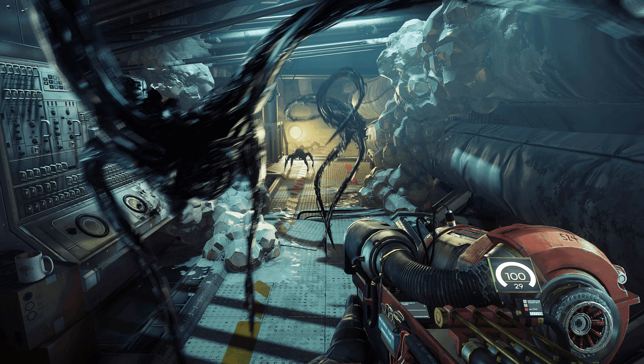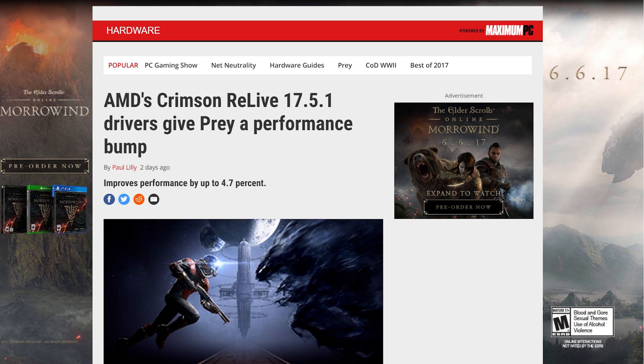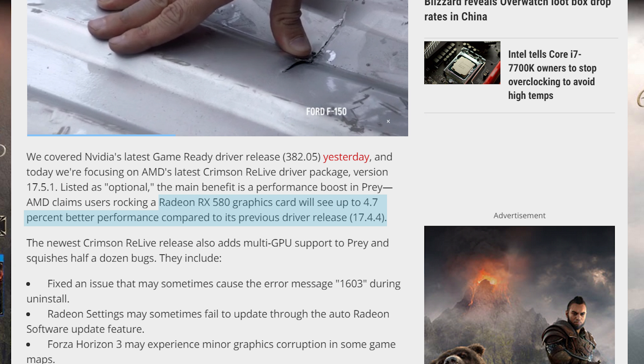Next up from PC Gamer — for those who don't know, Prey was finally released on the 5th. It seems to be a pretty good port, so that's great news for everyone. Not only that, but AMD released the newest Crimson Relive Driver Pack. It comes with the usual bug fixes, but it also includes up to a 4.7% increase in performance with the RX 580 in Prey. So if you're running an AMD graphics card, make sure to update your GPU — I'll have that linked in the description. Free performance is always a nice one for everyone.